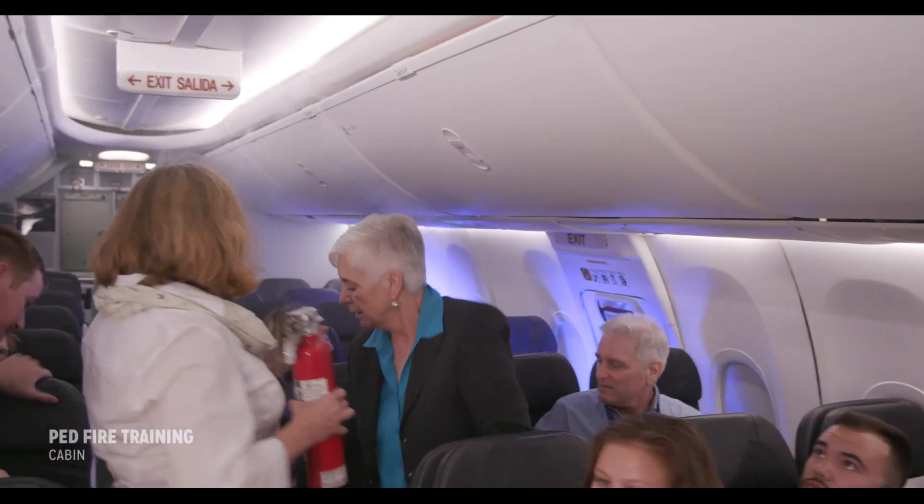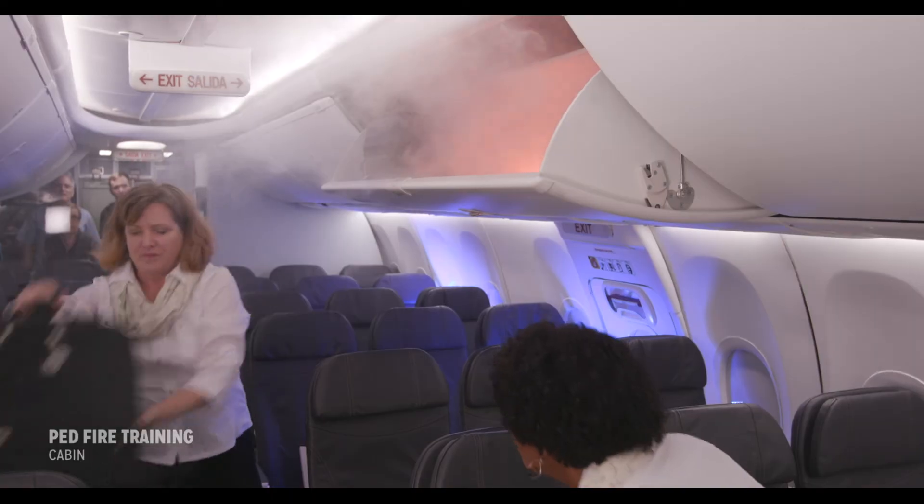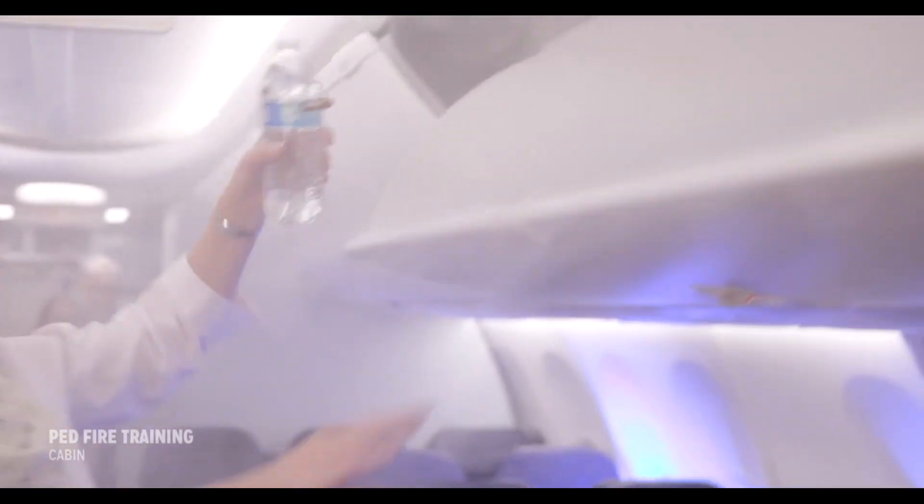When opening an overhead bin where a PED is overheating, surrounding bags may need to be removed to access the overheated device with fire extinguishers and liquid.